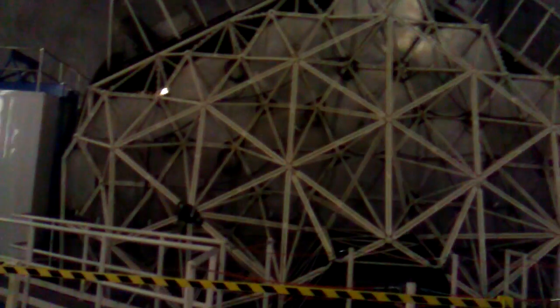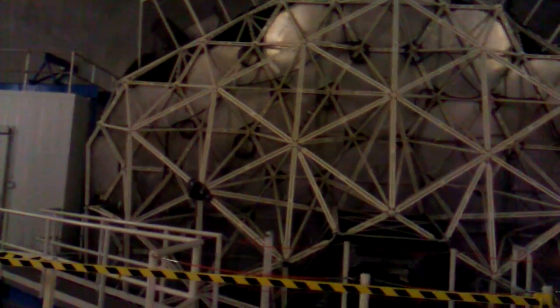Right now you guys are looking at one of two Keck telescopes. These two telescopes are in a building that's in an array — I guess if you could call two telescopes sitting next to each other an array. There are two of these on top of Mauna Kea, very close to the summit.